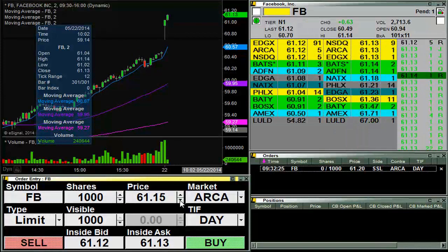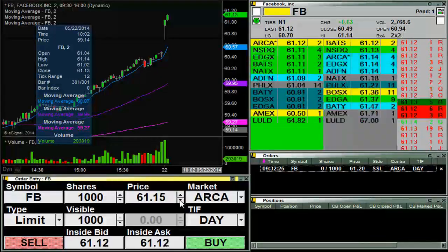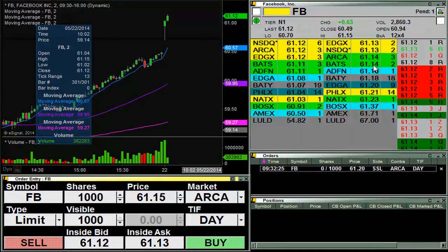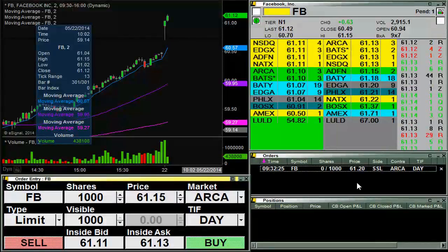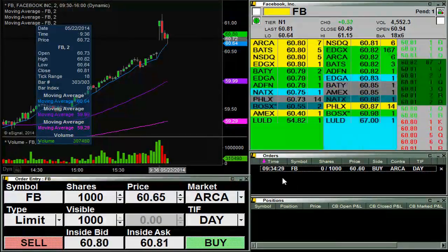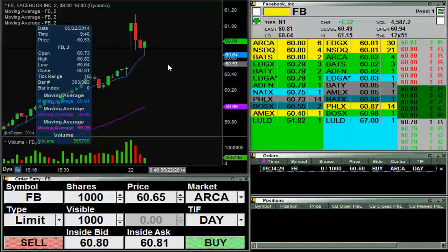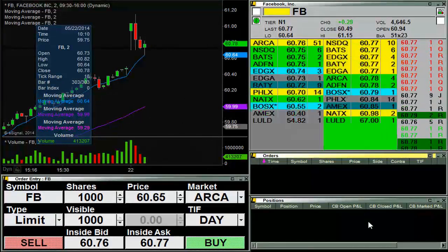Going for some shares here at 61.20 on Facebook, see if it can get up there or not. Seems to be struggling with the 14, there's 15. I tried to pick up some down here at 60.60 and it went down — you can see as low as 60.64, so four cents off there. Now you can see there's the bounce I was looking for, so just going to cancel that and look for some sort of new entry here.